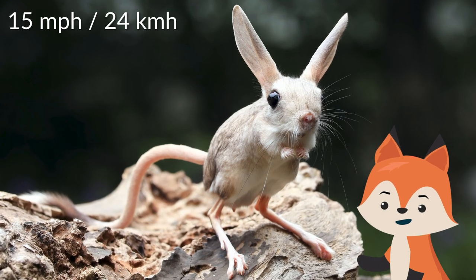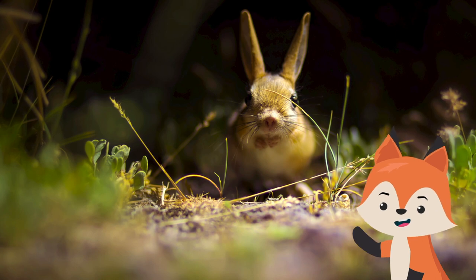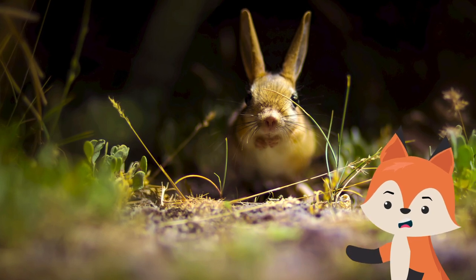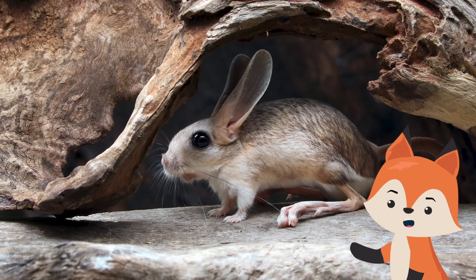When chased, they can run at up to 15 miles per hour. Most species of jerboas have excellent hearing that they use to avoid becoming the prey of nocturnal predators. They are secretive creatures, which makes sense given their tiny size.